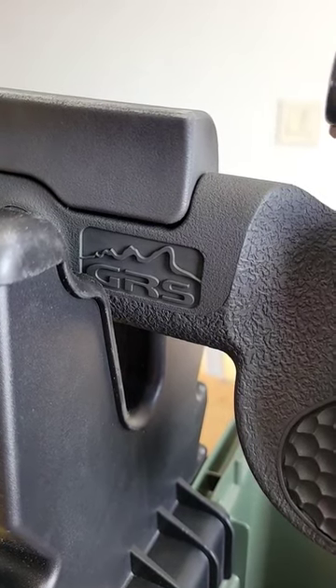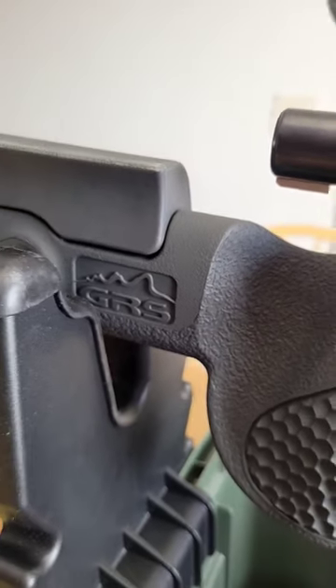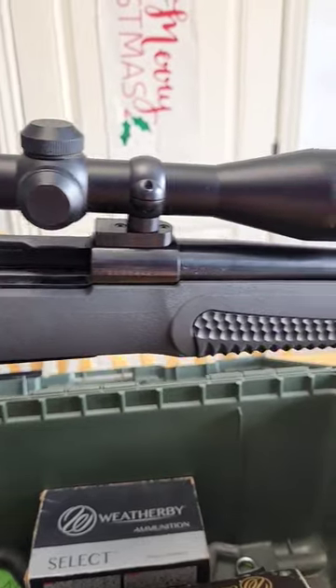If you're in the market for a custom stock but you don't want to break the bank, give a try to GRS Finris. This is the Finris stock. GRS is a very well-built custom stock that comes out of Norway.